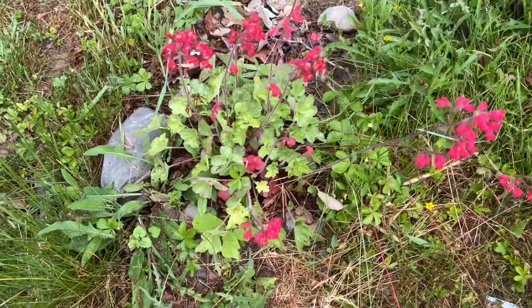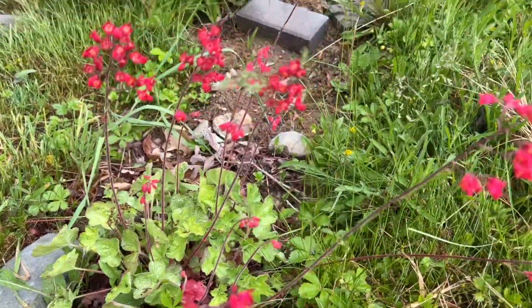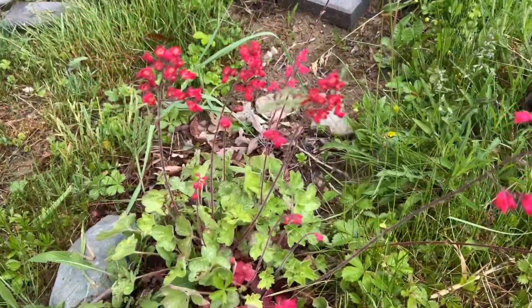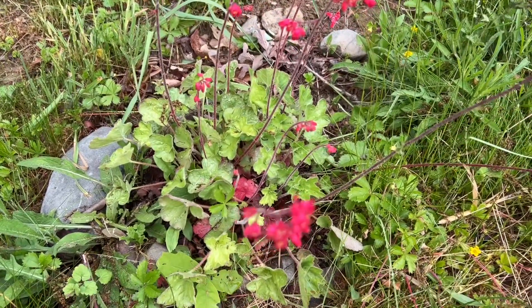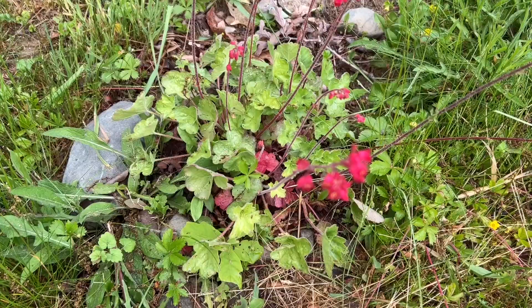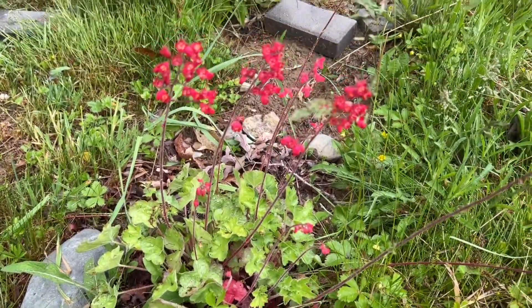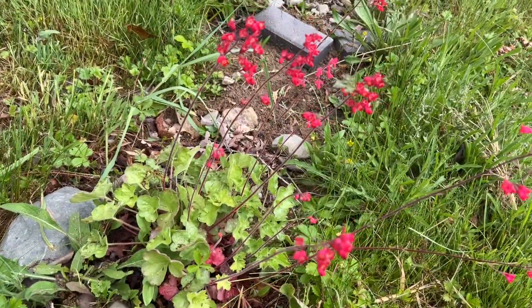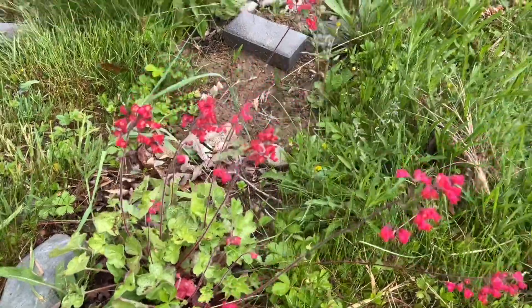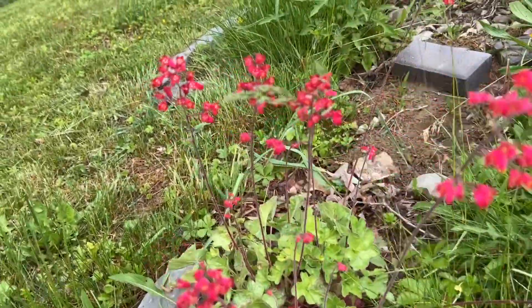This is a Heuchera. I did not buy it for foliage — I bought it for these pretty blooms. When I googled that type of Heuchera, or coral bells as it is also called, I always check what color they will bloom, because when they bloom that is also part of your garden. I found this very pretty, so see these blooms — they are so pretty, right?